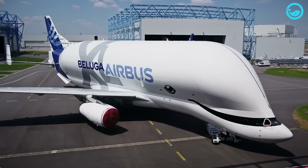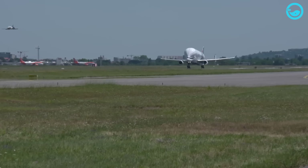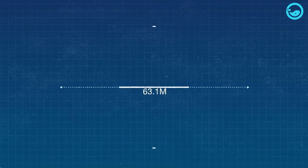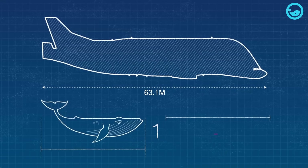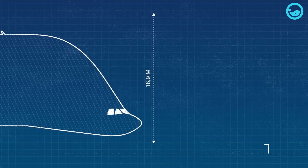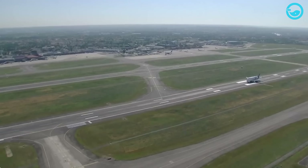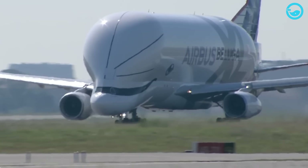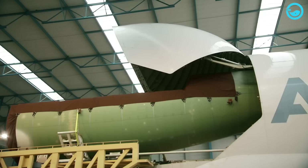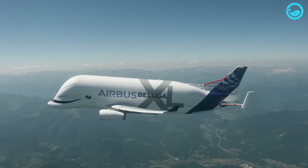The design of the Beluga XL is based on the Airbus A330-200 freighter, with a lower cockpit, reinforced tail structure, and a newer front cargo area. The Airbus Beluga XL has a length of up to 63.1 meters, a wingspan of 60.3 meters, and a height of 18.9 meters. This giant aircraft has an empty weight of 125 tons and a maximum takeoff weight of up to 227 tons. The Beluga XL can carry a payload of up to 51 tons with a range of up to 4,074 kilometers.